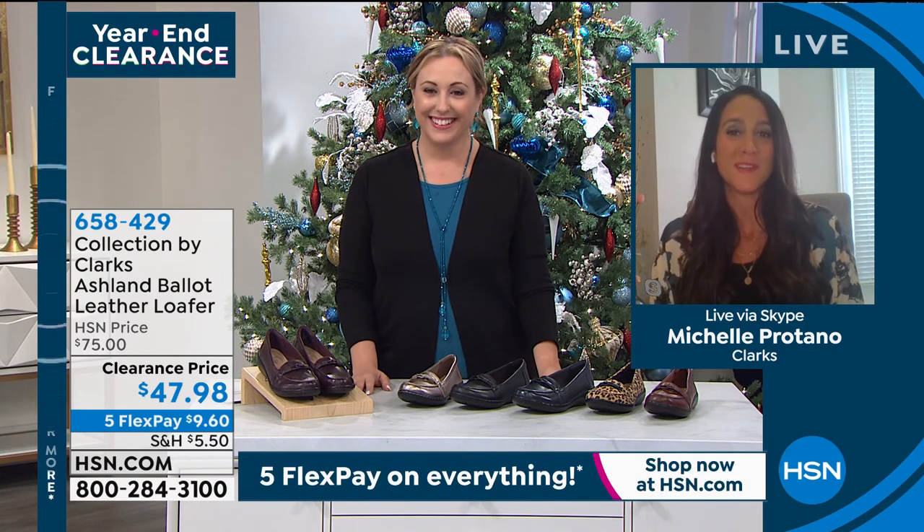Michelle, you've done a great job. I remember your very first show you did with me — it's been probably almost two years now. You're a pro now. Happy holidays to you and your family. This is a great special that you brought us. Have a great Christmas. Merry Christmas.